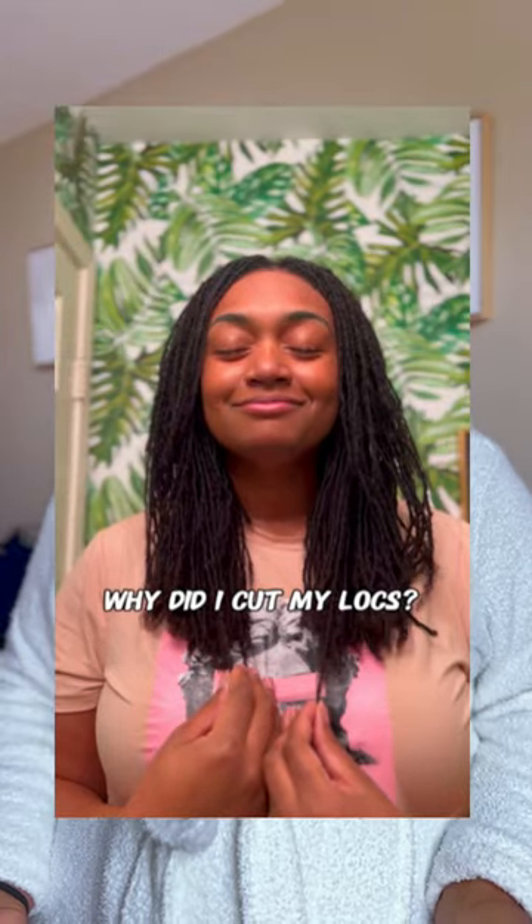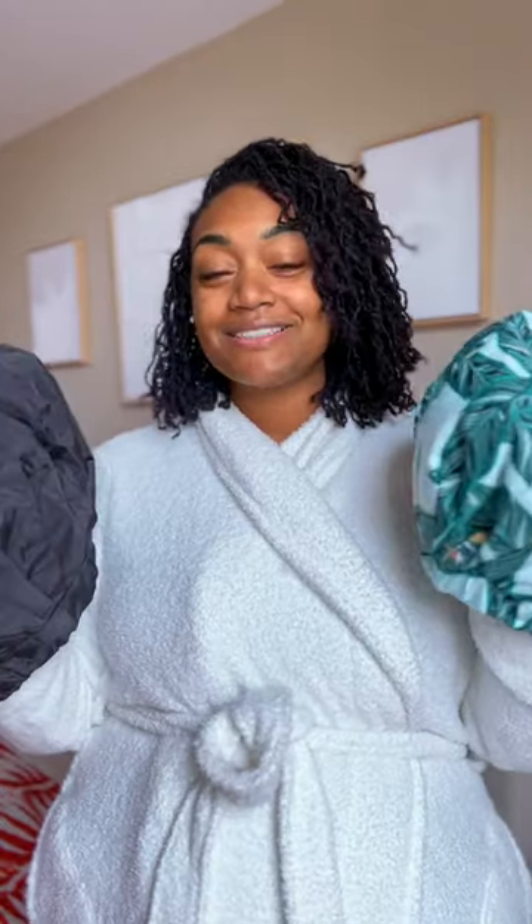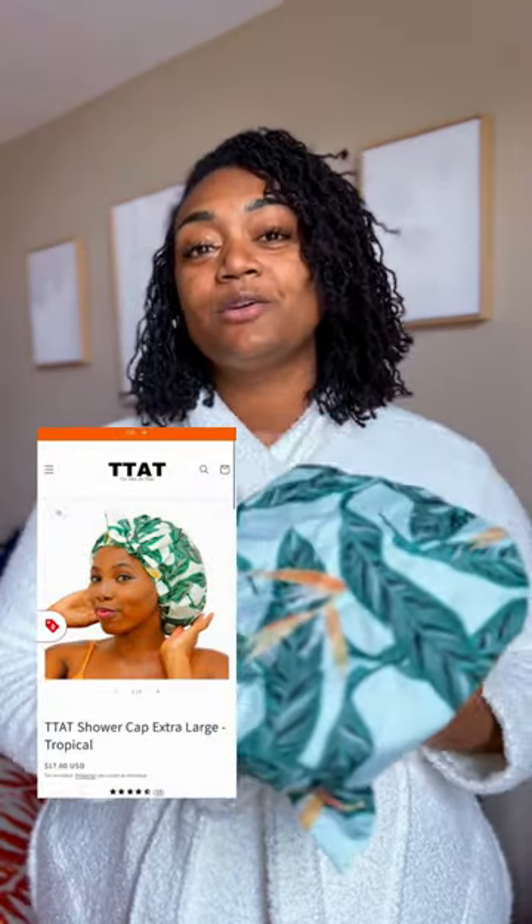Not only do I have a big head, but I had a lot of hair. So Try This and That sent me a couple of shower caps to try out, and I absolutely love them. This is the one I've been using this week.